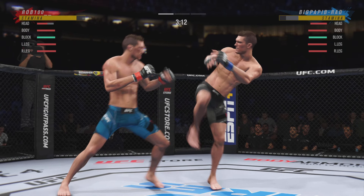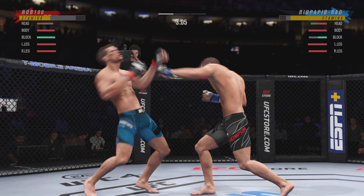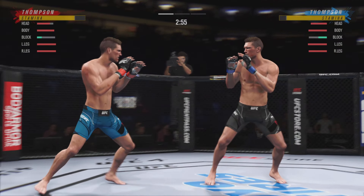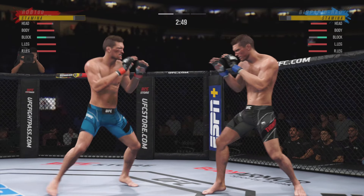He landed the right hand there. Big head kick lands. Nice strike. Under three minutes now to go in the round.